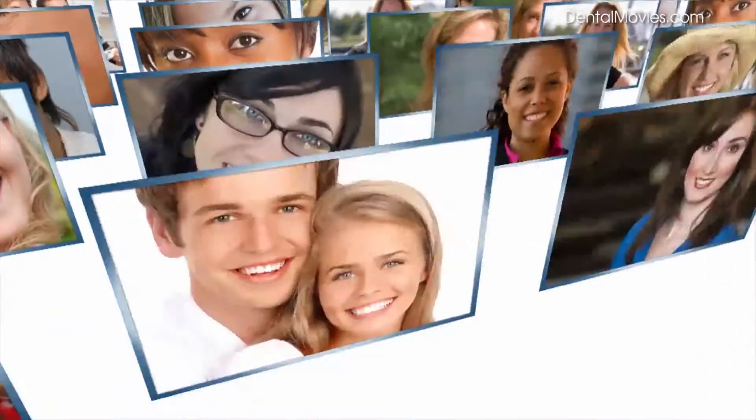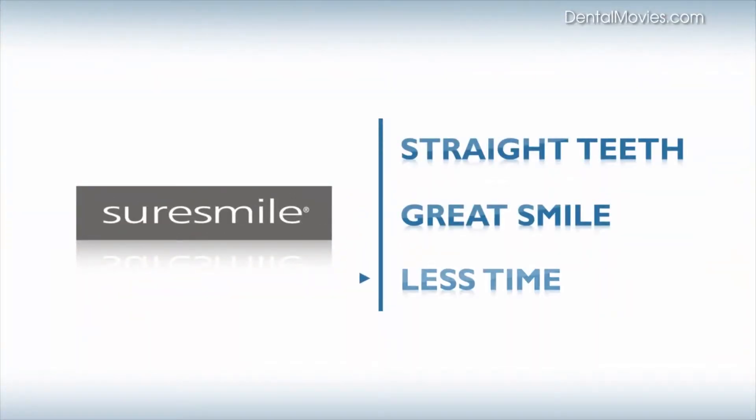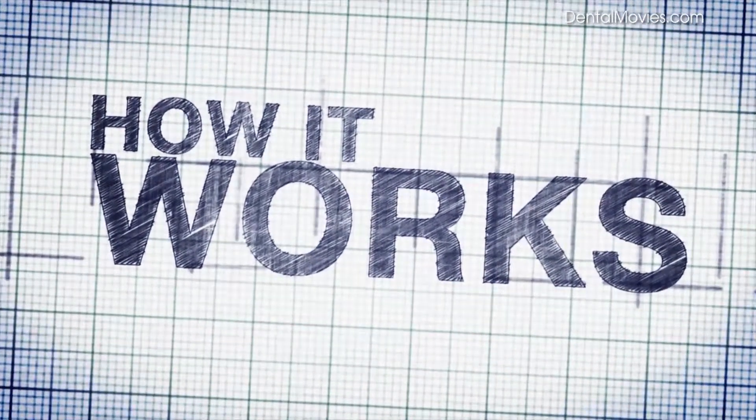Patients choose orthodontists who use SureSmile for straight teeth and a great smile with less time in braces. How does SureSmile help your orthodontist reduce your treatment time?